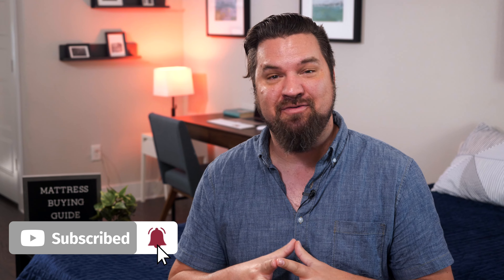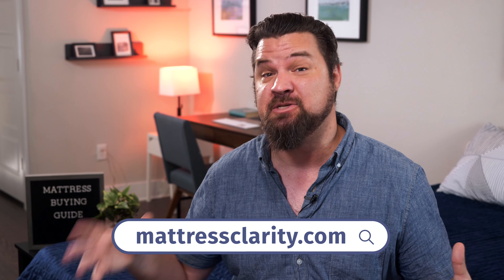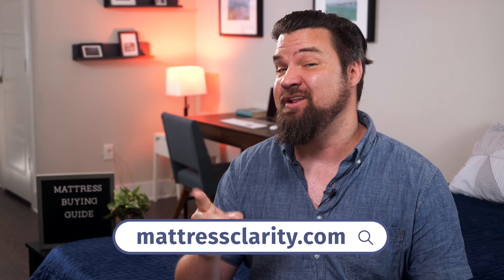That was a lot to get through. There's obviously a lot to think about when looking for a new mattress, and we hope this video is helpful to you. We also have some great resources on mattressclarity.com and some great coupons as well. We'll see you next time.